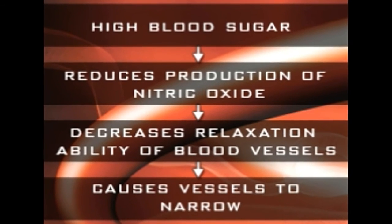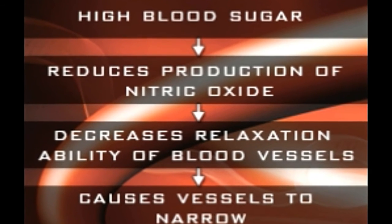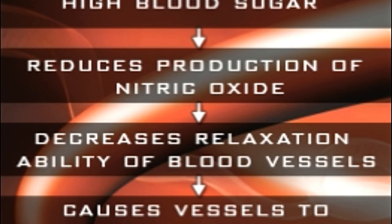Did you know? At least 65% of people with diabetes die from some form of heart disease or stroke. Your body gets oxygen, minerals, and other nutrients through the blood which circulates in the body via blood vessels. These vessels include arteries, small blood capillaries, and veins.